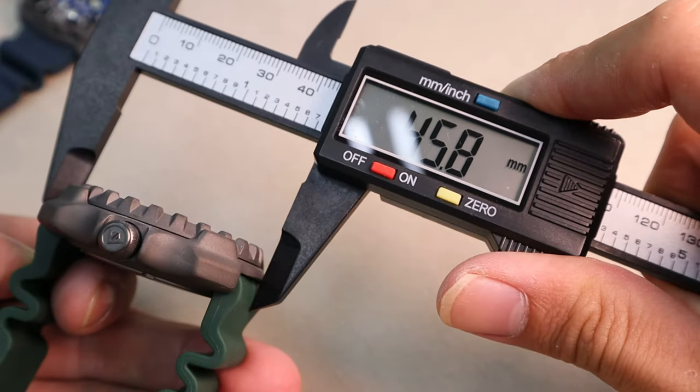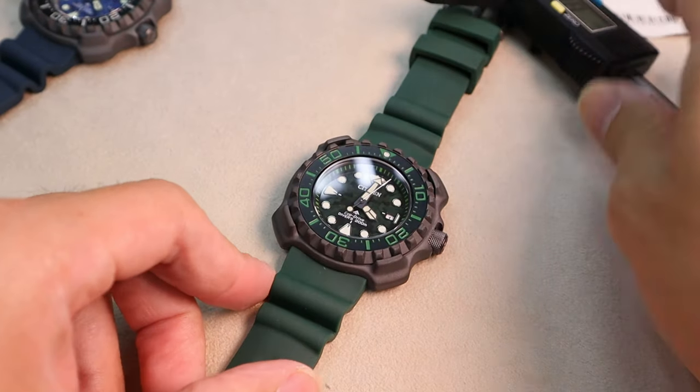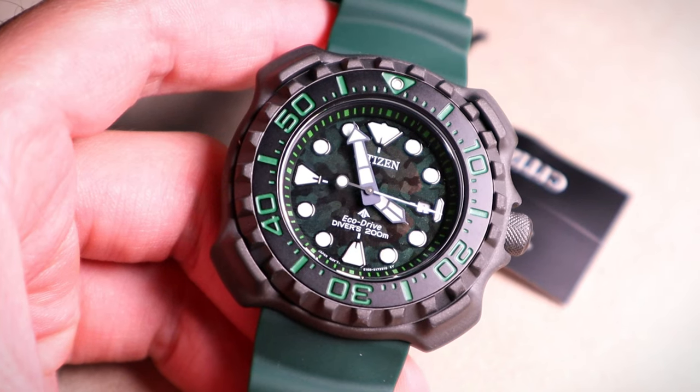ISO — International Organisation for Standardisation. The ISO 6425 diver watch standard applies to all diver watches to ensure the diver's safety.